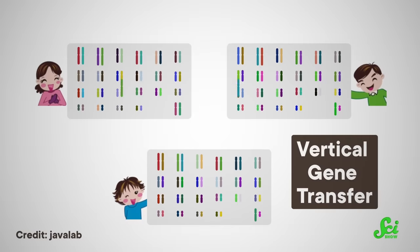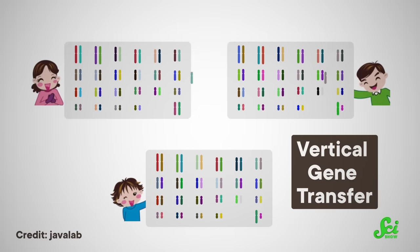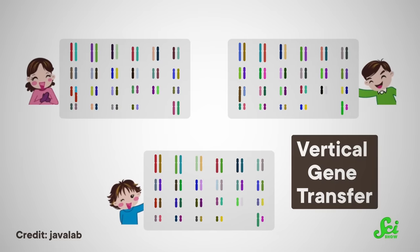First off, let's remember what a gene even is. It's basically a set of instructions in your DNA, or any creature's DNA, that tells the body to do a very specific thing, like make this exact protein that goes on to do that exact job. Many of you might be familiar with vertical gene transfer, which is when genes are passed down to the next generation via offspring. This is how genes are typically transferred in plants, fungi, animals, and yes, even your parents.